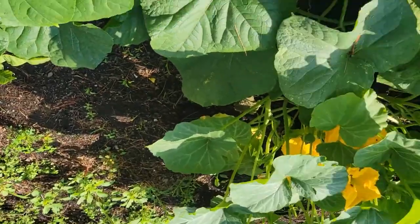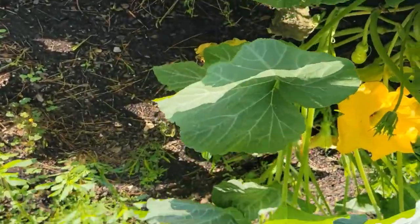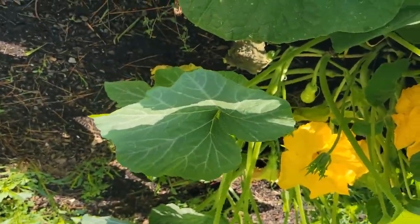And in the squash plant we have some small baby cucumbers also. And in squash we have some small baby squash yet to grow.